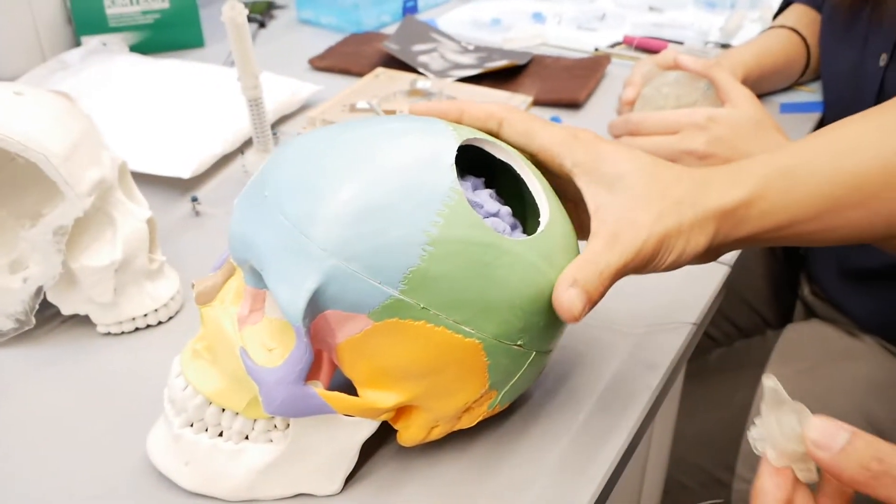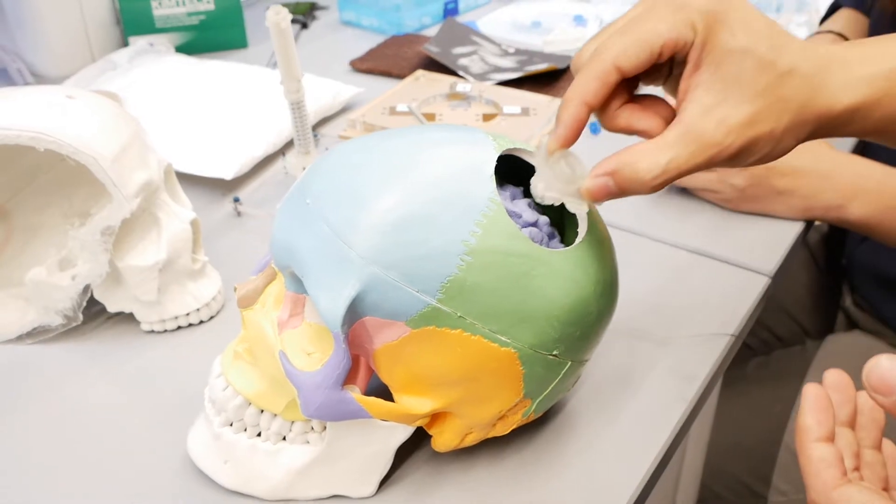A few years ago, Dr. Hartley and Dr. Raghavan Krishna at Weill Cornell saw that we need a better way to get brain samples from patients with glioblastoma, because this is a very heterogeneous tumor.